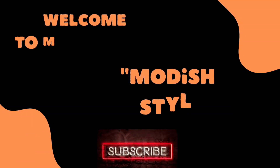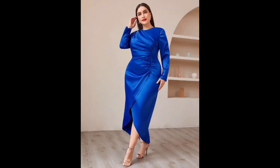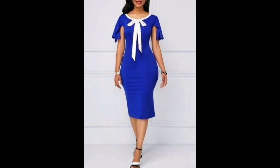Hello my lovely viewers, welcome back to my channel Modish Style. First of all, thanks to all of you for visiting my channel. I hope you are doing well. I humbly request that if you are new here, please subscribe to my channel, like and share my videos, because I need your love and support. Now let's see what we have for today.